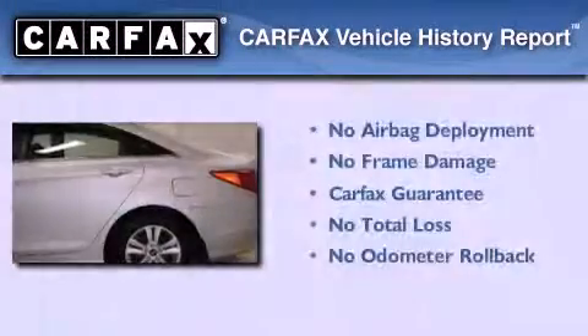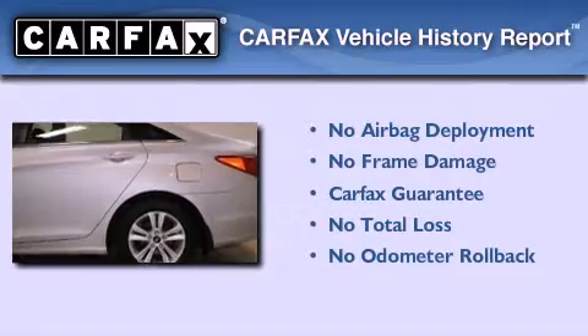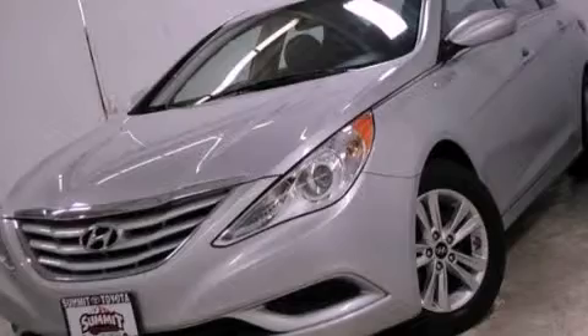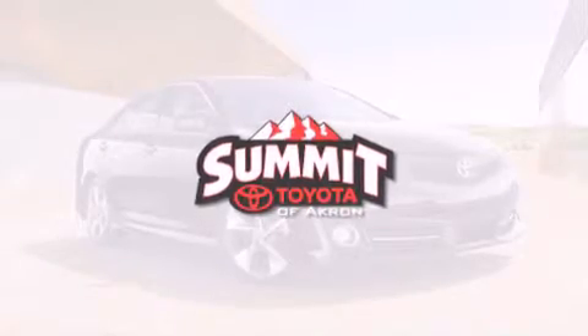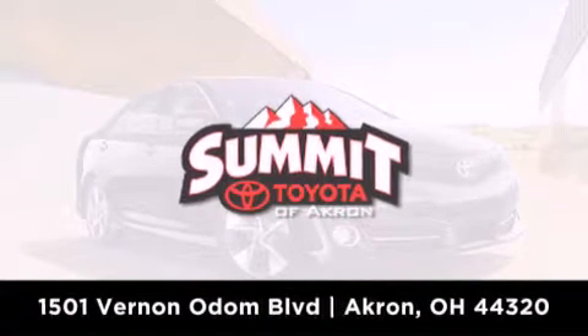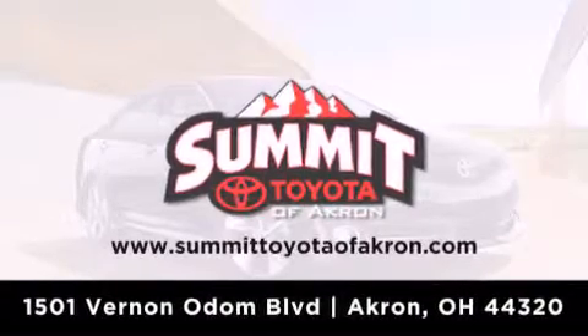Not to mention that this Hyundai qualifies for the Carfax Buyback Guarantee. Stop by today and test drive this automobile for yourself. Summit Toyota of Akron is conveniently located at 1501 Vernon Odom Boulevard in Akron. Contact us today to find out about our financing specials or visit us at SummitToyotaOfAkron.com.